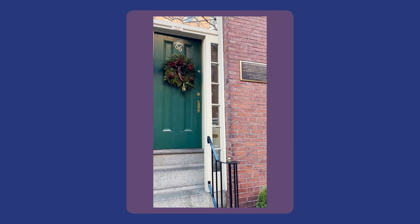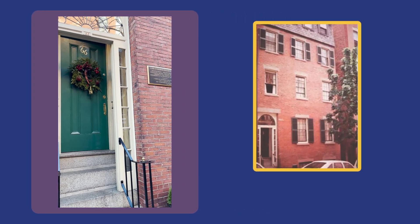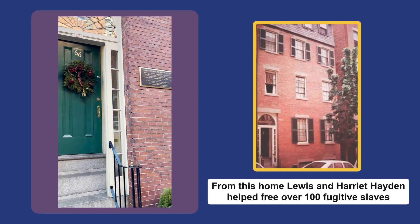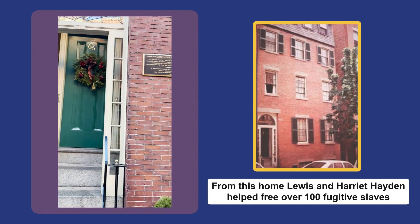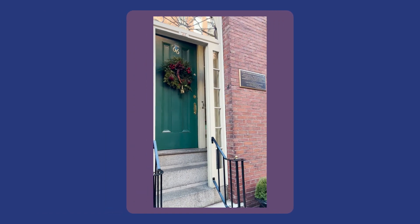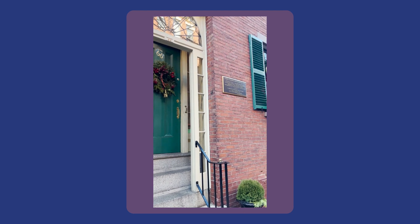I'm standing in front of the Lewis and Harriet Hayden House, which in the 1800s served as the preeminent Underground Railroad Safe House. The Haydens actually escaped slavery in Kentucky, and they came to this house, and it became the safest safe house for the Underground Railroad in its time.